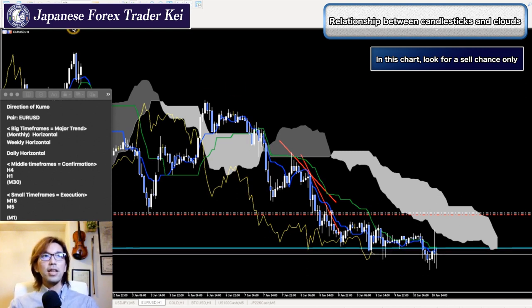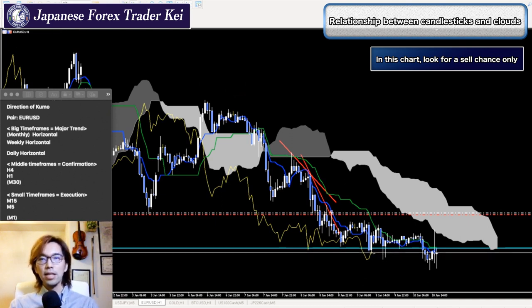As you can see, in daily, weekly, monthly, we had different answers — somebody said it's horizontal, somebody said it's down or up. We had multiple answers. But in this case, everybody says it's down, and this is what you want. If the Kumo is clearly going down, that's something you have to look for.